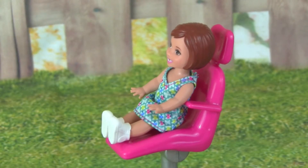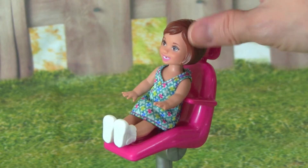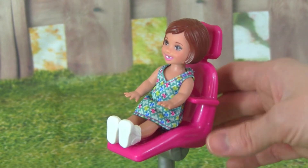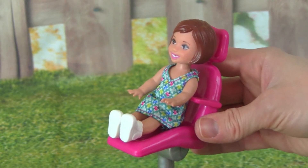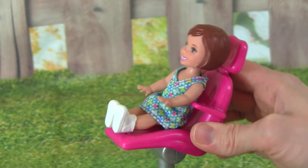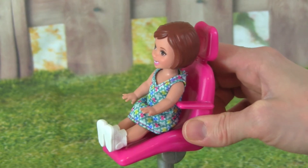This set also comes with a chair that this little Barbie girl can sit in to get her teeth worked on. It's really cool because we can lean the chair back and we can sit it up, so that's really neat.